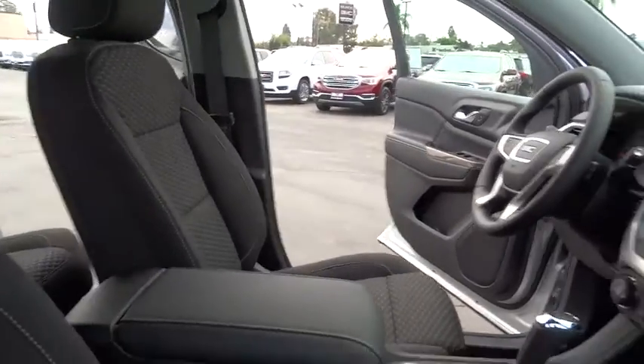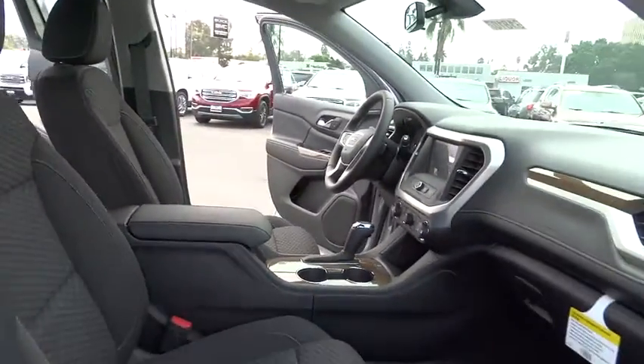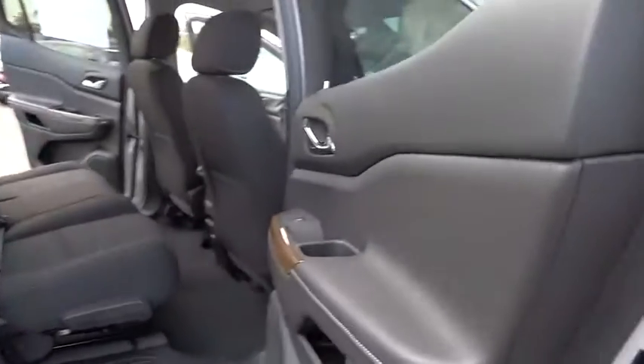Cruise control, front wheel drive, AM-FM stereo radio, climate control, rear defrost, bucket seat, MP3 player, child safety locks.